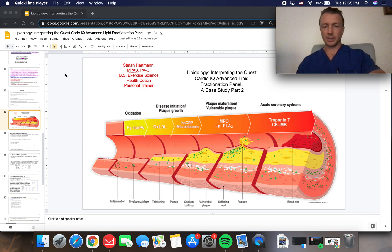Exercise science specialist and health coach at ironmedicinepa.com. Welcome to part two of lipidology: interpreting the Quest Diagnostics Cardio IQ advanced lipid fractionation panel. We're returning to our patient.